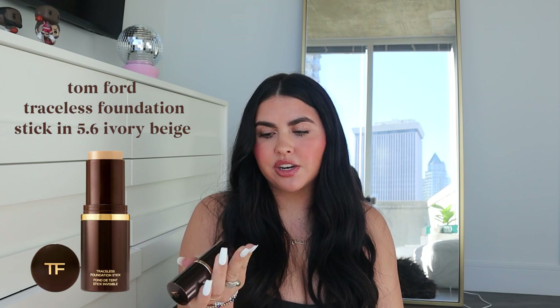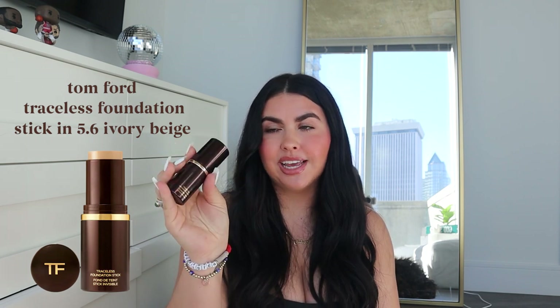My foundation is the Tom Ford Traceless Foundation Stick in shade 5.6. It's expensive but it lasts all day. I love that it's a stick — it just glides onto your face, gives really good coverage, and you can control how much you put on. Underneath the foundation I use the Charlotte Tilbury Magic Serum, which just makes the foundation glide on even better.